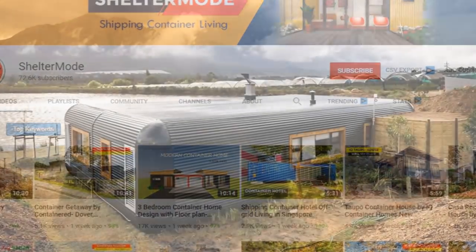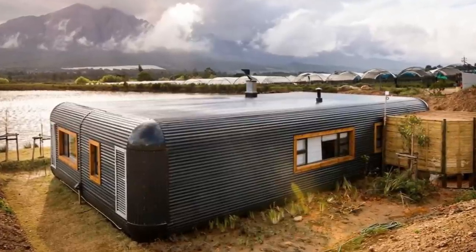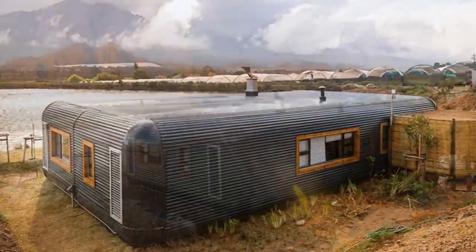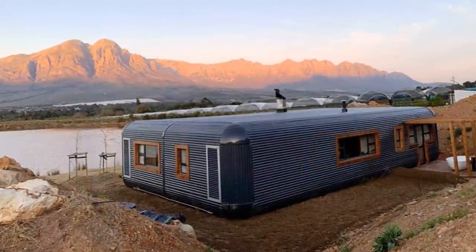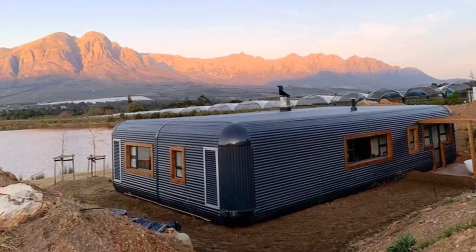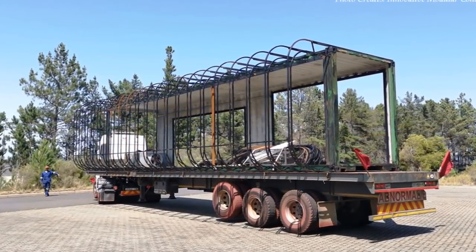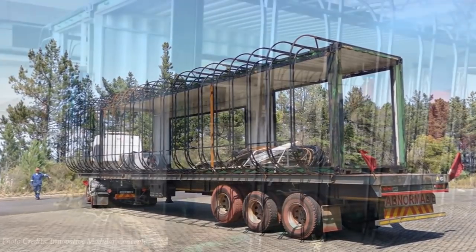The gorgeous Riverstone's Couples Pod are fabricated by an award-winning South African company, Innovative Modular Concepts. The core structure of the pod is made from two 40-foot shipping containers.